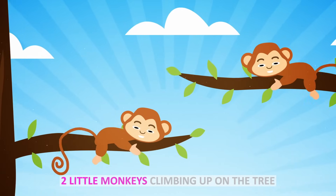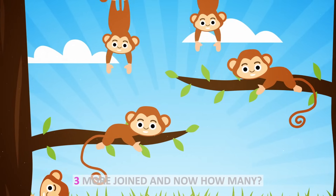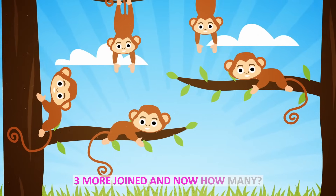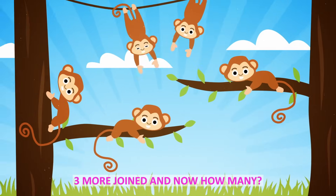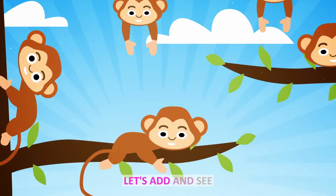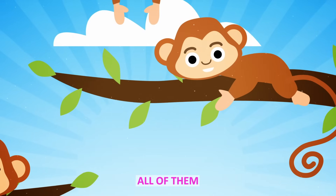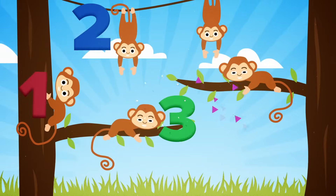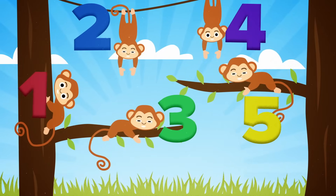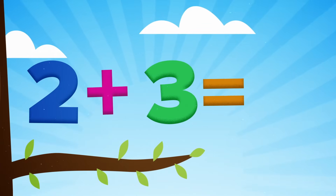Two little monkeys climbing up on the tree. Three more joined and now how many? Addition is fun. Let's sit and see all of them. One, two, three, four, five. Two plus three equals five.